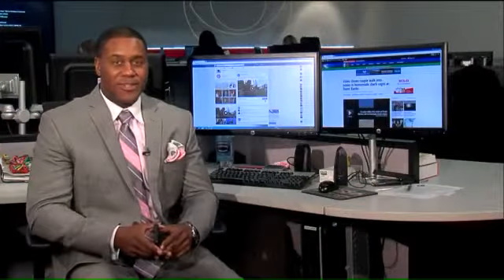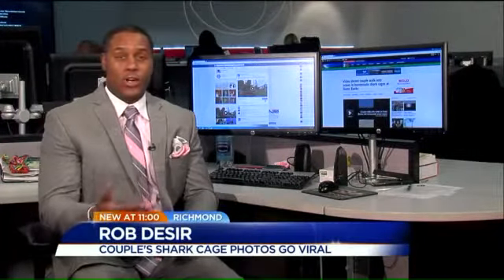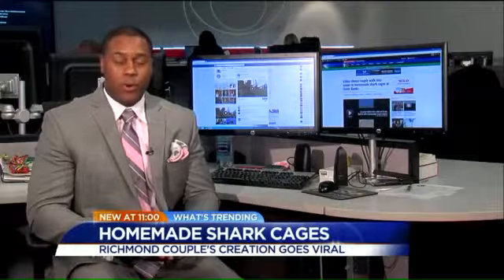We spoke with the man behind the homemade shark cages. What an interesting invention. Scott Bergman and a group of his friends were discussing all the shark attacks taking place along the Outer Banks, so they thought to themselves: what would a smart business person come up with for personal protection?